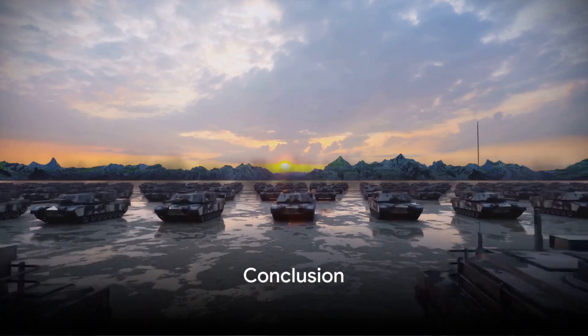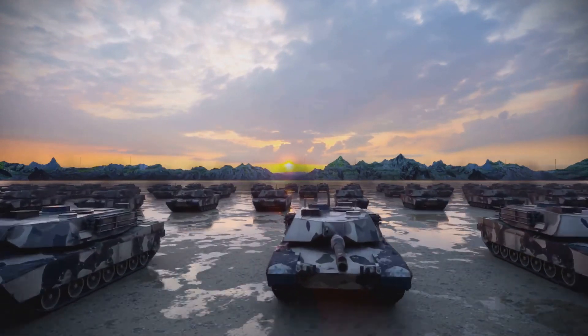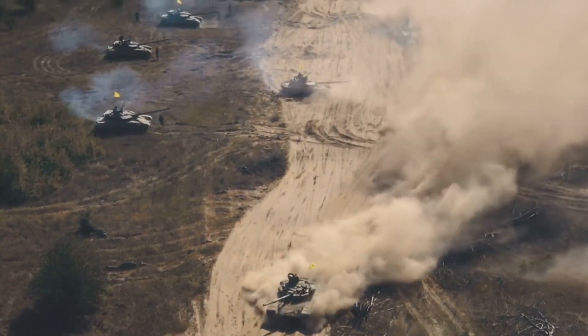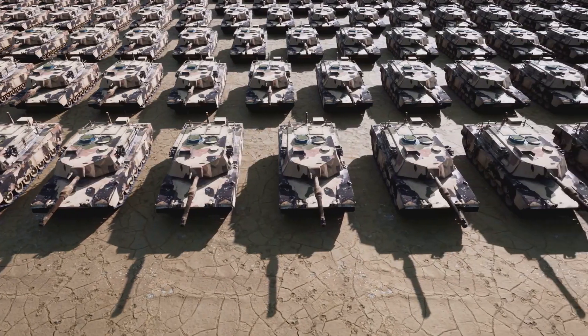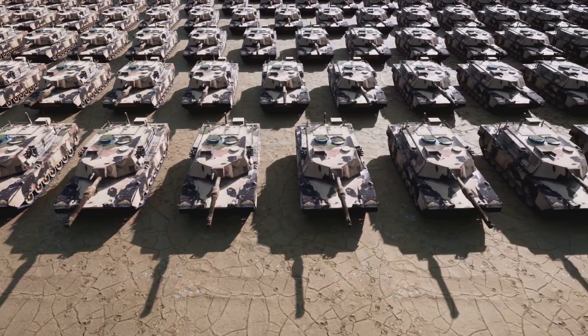To sum up, these Japanese military vehicles showcase a blend of innovation, technology, and tactical brilliance. Each vehicle plays a unique role, contributing to the overall strength and versatility of Japan's military capabilities. From land to air, these machines are a testament to Japan's commitment to defense and security.